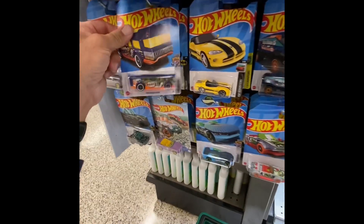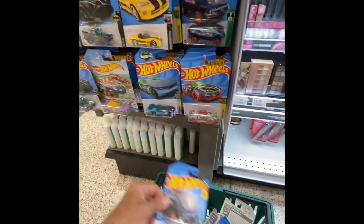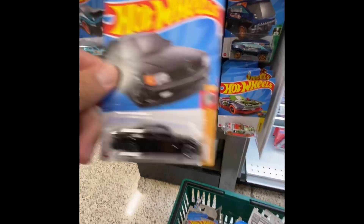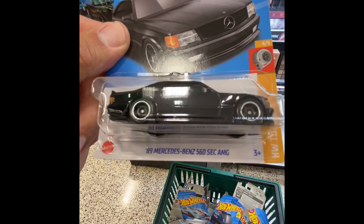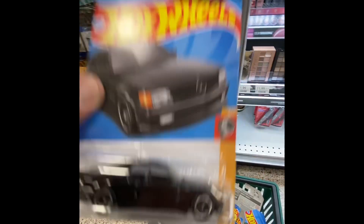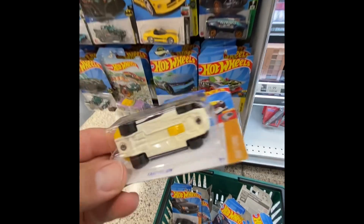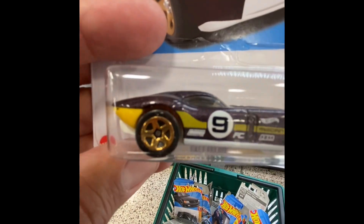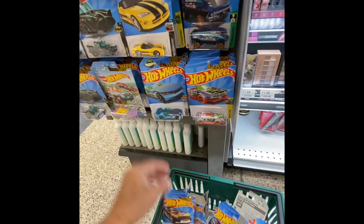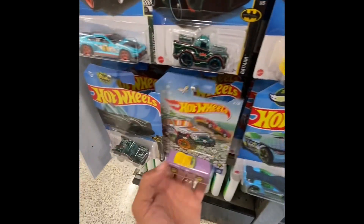Good thing I have a basket here, it's gonna make it a lot easier for me to go through these cars. Oh there's the Mercedes! By the way, hope you guys are doing great. Wow, that one's pretty cool — nice graphics on there. Now I'm gonna work my way down, let me make sure I check all these cars here.